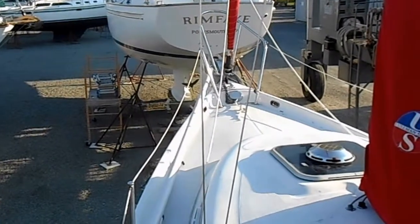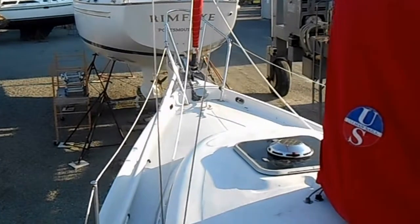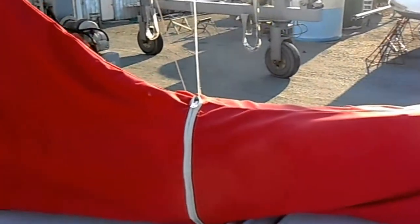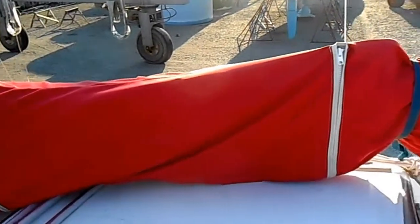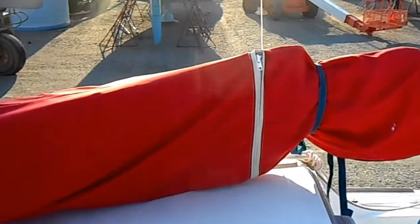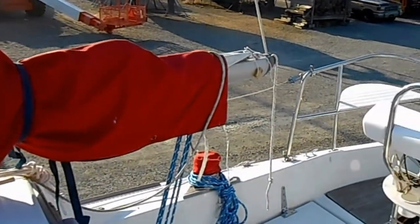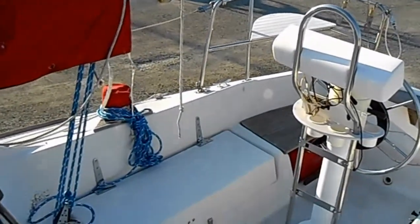Up on the topside you can see a roller furling standard mainsail. Also on the boat is a jib, spinnaker, and flying Dutchman. She has a nice roomy open cockpit.